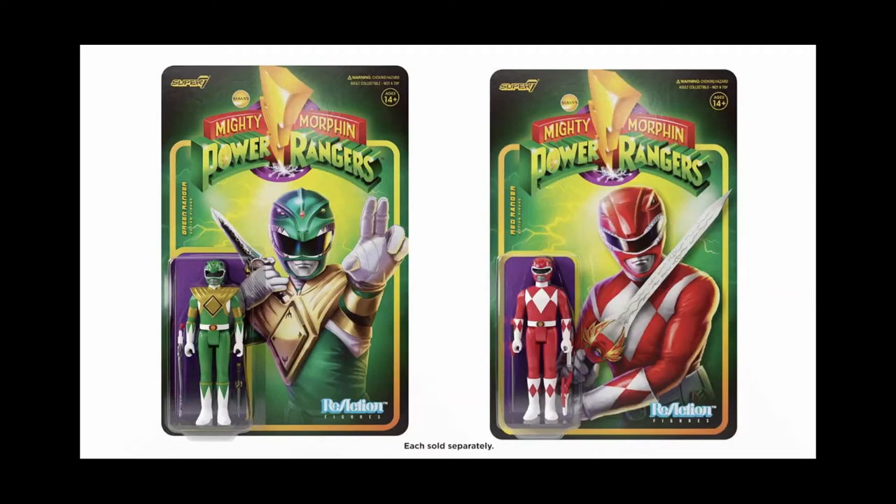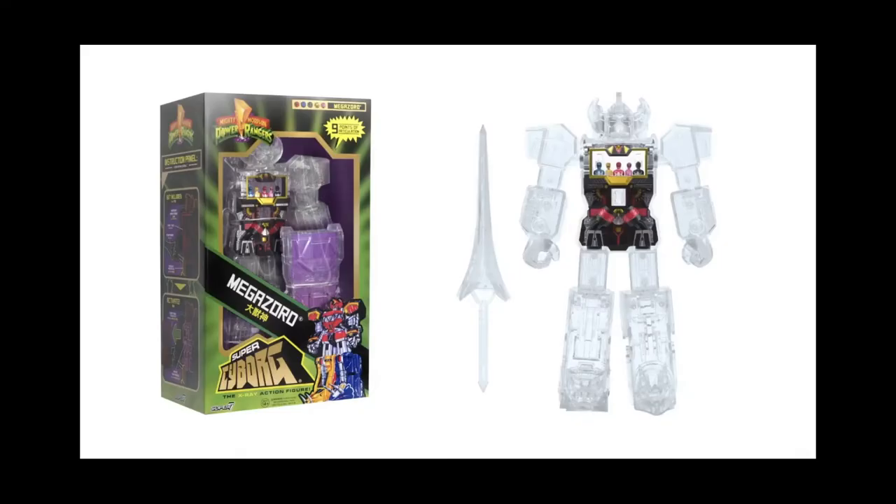Starting with the extra toys: Super Seven in collaboration with Hasbro is doing a line of Power Rangers figures in their Reaction line. So far we've only seen the Green and Red Rangers in that three-inch scale like old Kenner Star Wars toys. There's also a seven-inch clear version of the Megazord with the rangers in the cockpit, but it's in the chest of the Pterodactyl — I thought the cockpit was in the head. It's not going to have huge mass appeal, so it's kind of forgettable.